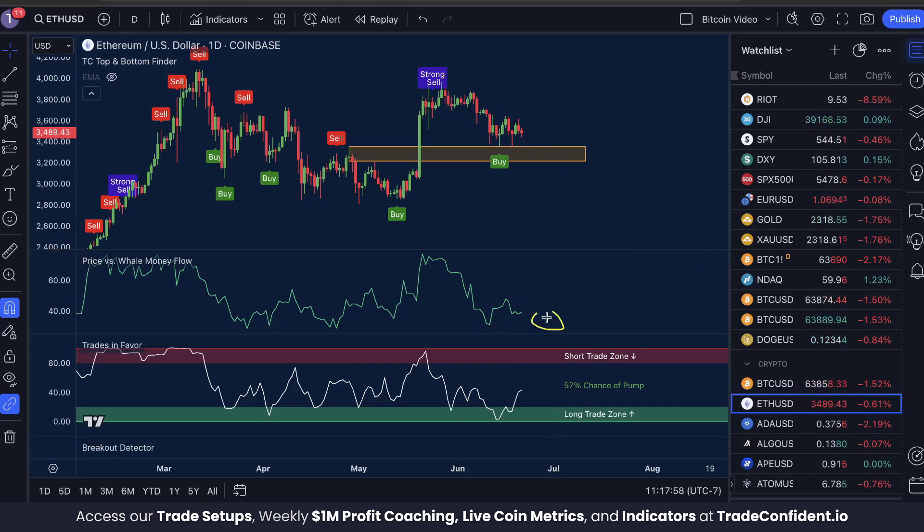Once whales have oversold, they're actually likely to buy back into the market, which would be indicated by this green line moving up. Whale money moves up, the price moves up too — so this would be highly bullish, pushing the price itself up as well.